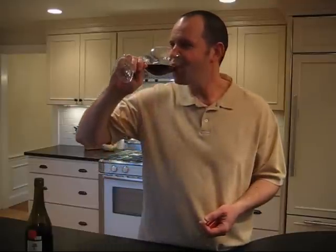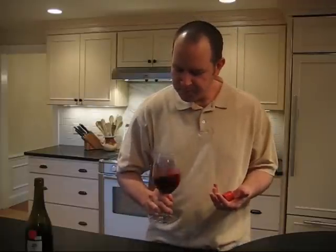Let's give it a taste. Not bad. Nice mouthfeel, some silky tannins, a little bit of grip. It leaves a nice taste in my mouth. It has some nice backbone at the end of the finish.